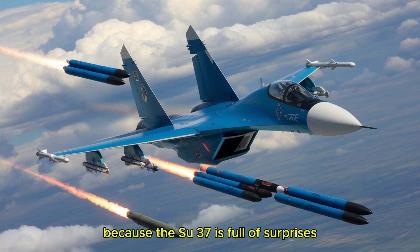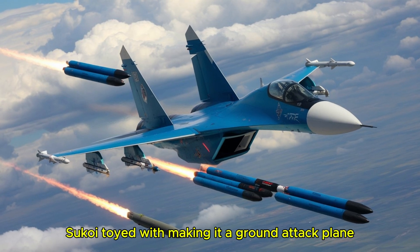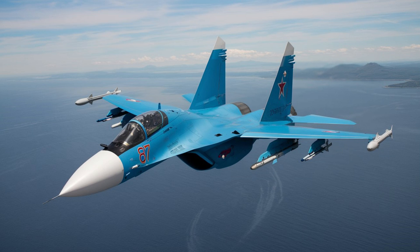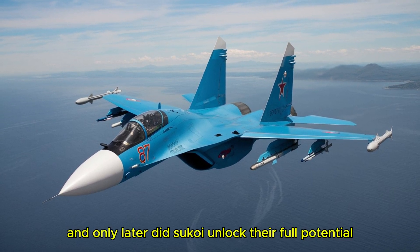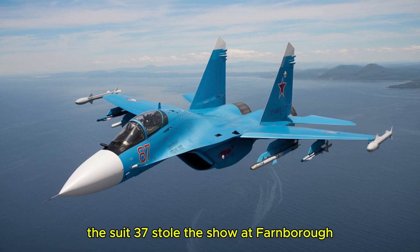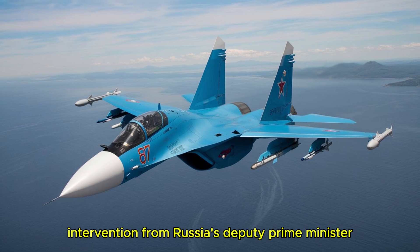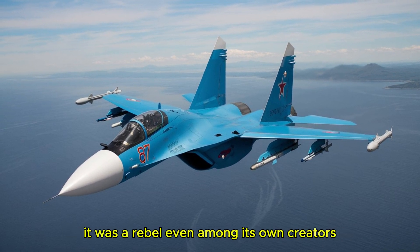The Su-37 is full of lesser-known surprises. Did you know it was almost a strike fighter? Back in the early 1990s, Sukhoi toyed with making it a ground attack plane, testing it with precision bombs and missiles. That didn't pan out — the focus stayed on dogfighting. Another tidbit: the jet's thrust-vectoring nozzles weren't fully active on its first flights. For the initial five tests they were fixed, and only later did Sukhoi unlock their full potential. Here's one more: the Su-37 stole the show at Farnborough not just with its moves but with its timing. It arrived six days into the event without proper permits, and test pilot Frolov had to beg for a chance to fly — it took intervention from Russia's deputy prime minister to get him in the air. When he finally did, jaws dropped.